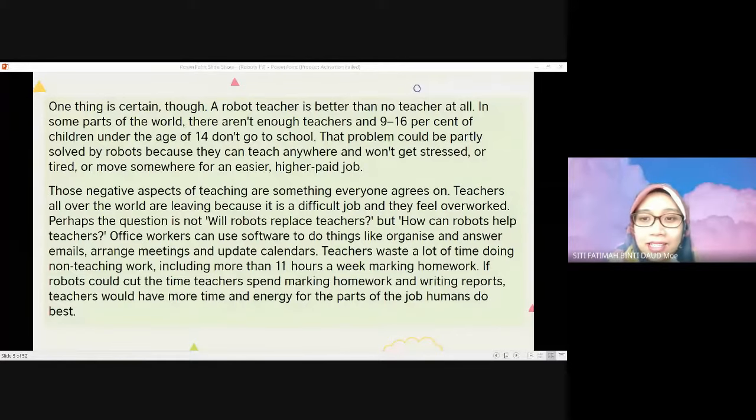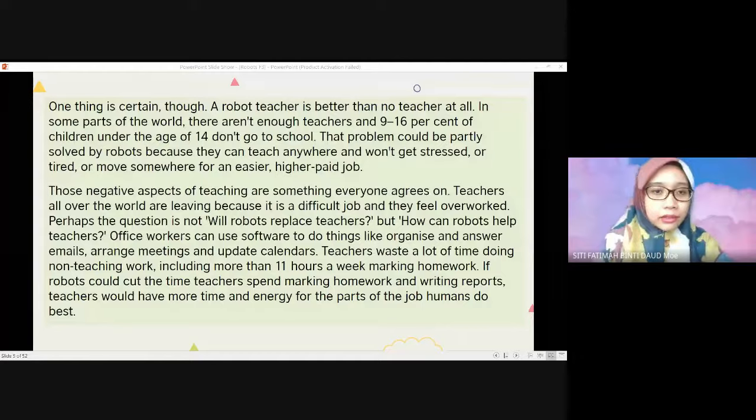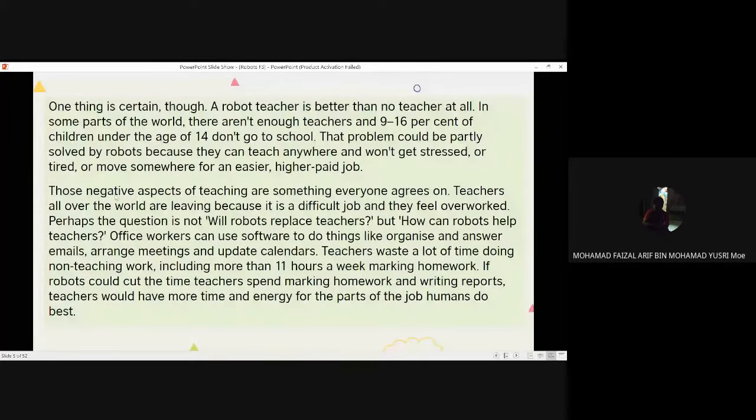Those negative aspects of teaching are something everyone agrees on. Teachers all over the world are leaving because it is a difficult job and they feel overworked. Perhaps the question is not 'will robots replace teachers?' but 'how can robots help teachers?' Office workers can use software to organize and answer emails, arrange meetings, and update calendars. Teachers waste more than 11 hours a week marking homework. If robots could cut the time teachers spend marking homework and writing reports, teachers would have more time and energy for the parts of the job humans do best.